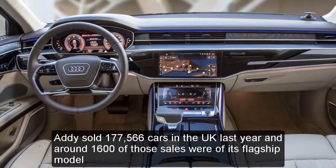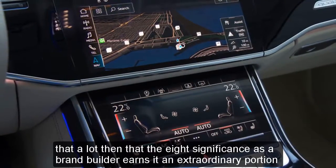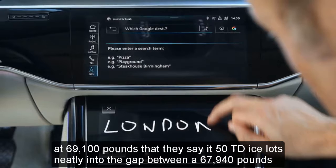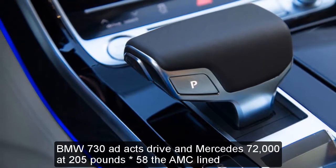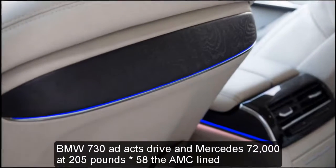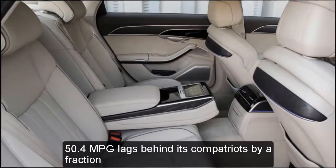Audi sold 177,566 cars in the UK last year and around 1,600 of those were its flagship model. The A8's significance as a brand builder earns it an extraordinary portion of the R&D budget, not least because of the competition it faces. At £69,100, the base A8 50 TDI slots neatly into the gap between the £67,940 BMW 730d xDrive and Mercedes' £72,205 S350d AMG Line. Performance between the three is roughly matched, but the Audi's combined economy of 50.4 miles per gallon lags behind its compatriots by a fraction.